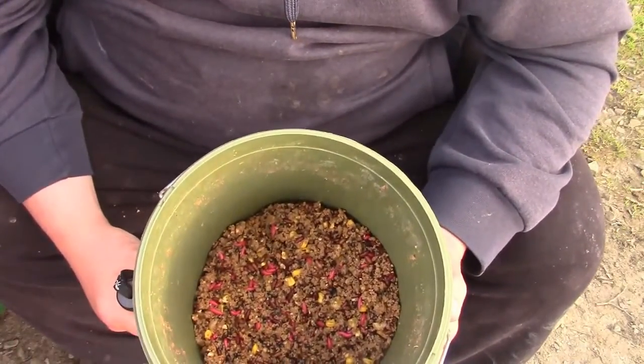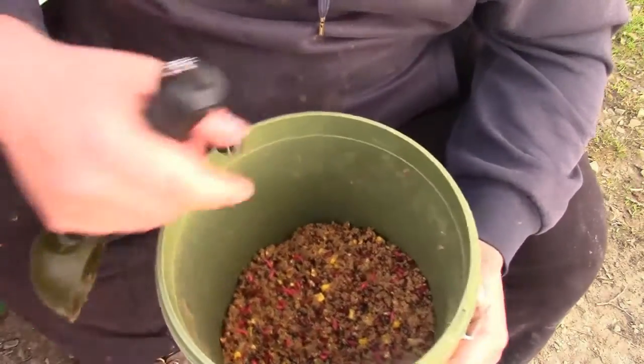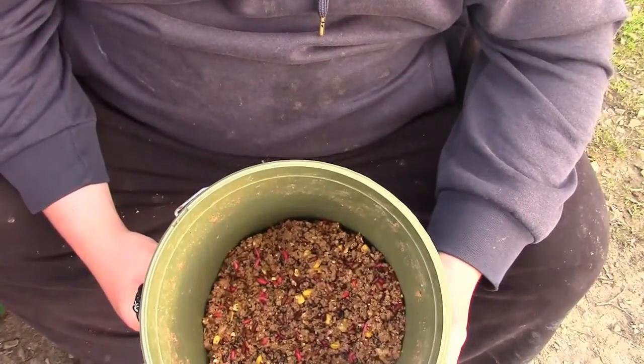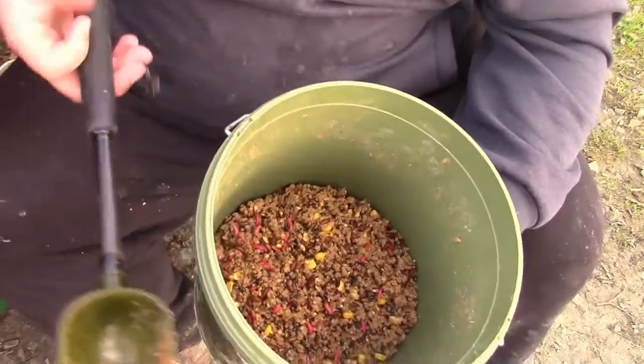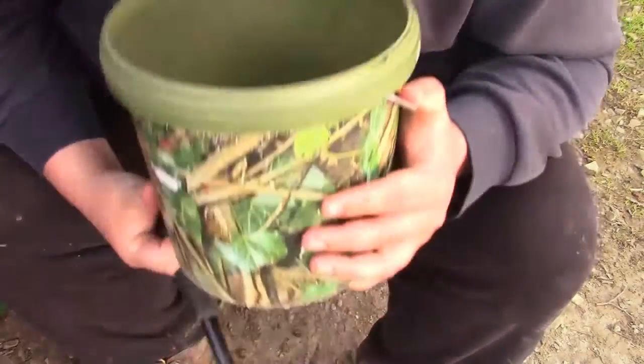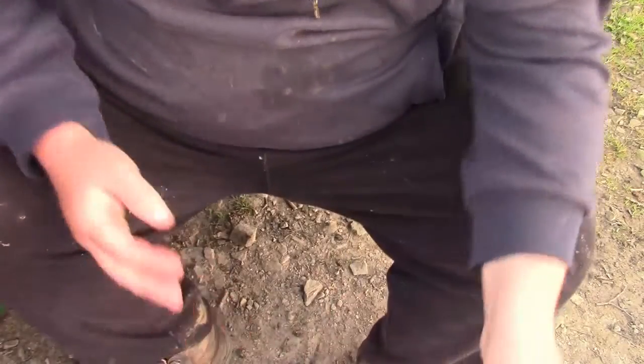I've got a big bucket full already mixed with mineral water - it's all been riddled. I'll just add it to this to give it a bit of stodge and I can get it out of the bomb if I need to. If not, I'll just use my spoon and sprinkle it in the margins where I'm fishing.